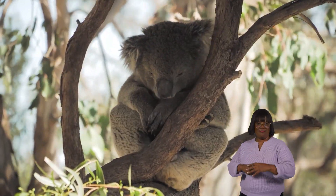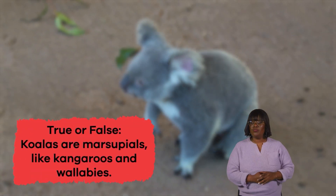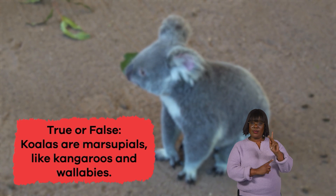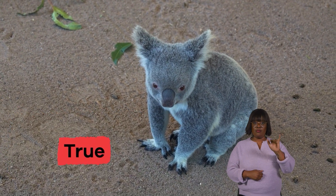Talk about some interesting koala facts! Now, let's review! True or false: koalas are marsupials, like kangaroos and wallabies. If you said true, you're correct!